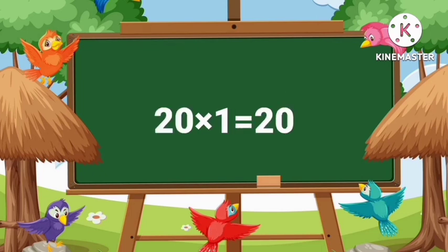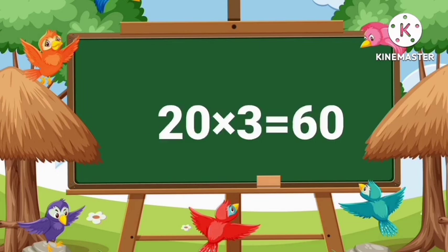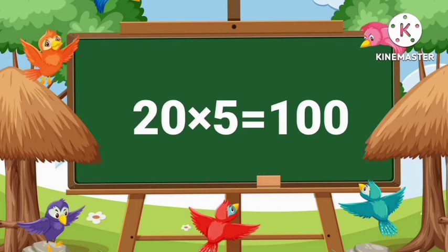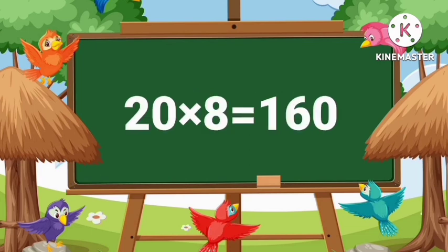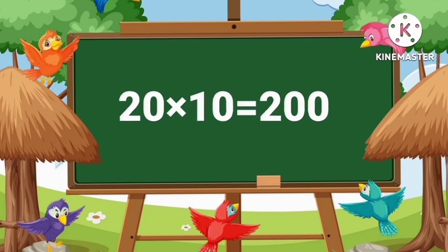Twenty ones are twenty. Twenty twos are forty. Twenty threes are sixty. Twenty fours are eighty. Twenty fives are one hundred. Twenty sixes are one hundred twenty. Twenty sevens are one hundred forty. Twenty eights are one hundred sixty. Twenty nines are one hundred eighty. Twenty tens are two hundred.